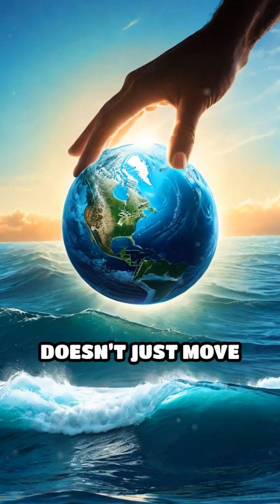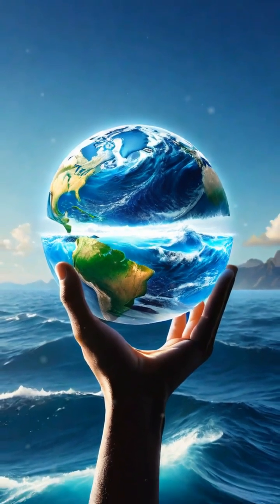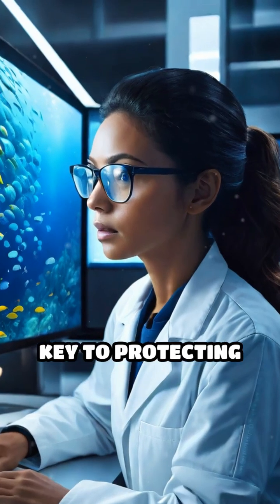The ocean's conveyor belt doesn't just move water — it keeps our entire planet in delicate balance. Understanding it is key to protecting our future.